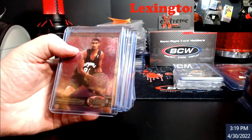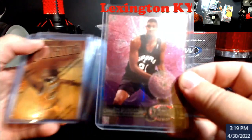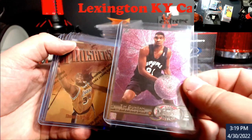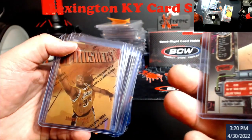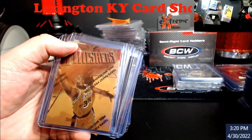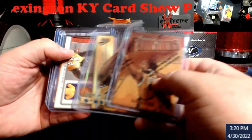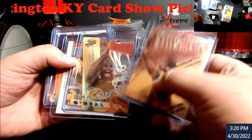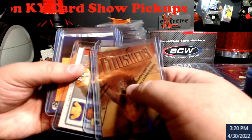Steve Nash rookies from Bowman. Tim Duncan Fleer Metal rookie — look that up; if a PSA 10, it's over $300. I know an SGC 9.5 sold for like $78, so it probably won't grade a 10, but it gives you an idea. And some Shaqs — I picked up three of them; they'll be in a lot.